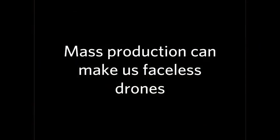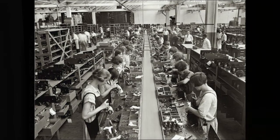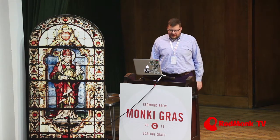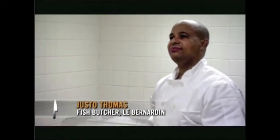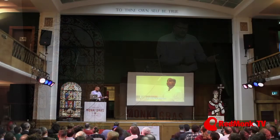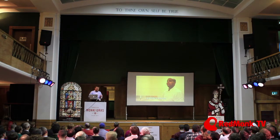What's the problem with mass production? It can make us into faceless drones. Nobody wants to stand at an assembly line every day and do the same thing over and over. The dangers of craft are a little more subtle, and they basically boil down to something I saw on Twitter: heroism doesn't scale. This man's name is Justo Thomas. He's a fish butcher at La Bernardin Restaurant in New York. He comes in at 7 o'clock every morning, butchers and portions all the fish for the restaurant — about 700 pounds — and he's done by 2 p.m. When he goes on vacation, three other chefs do his work and it takes them all day. So this completely doesn't scale.